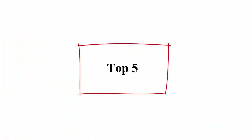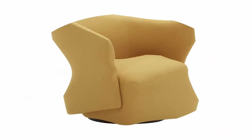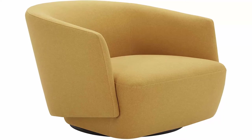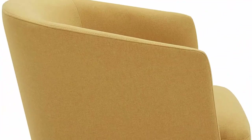Top 5: Amazon Brand Rivet Cohen Modern Upholstered Accent Swivel Chair, 30 inches W, Maze Yellow. Furniture Base Movement: Swivel. Room Type: Office, Living Room. Color: Maze. Form Factor: Upholstered. Material: Wood. Add the finishing touch to any room with this contemporary accent chair. Its unique curved design adds comfort and interest to any room, and the swivel feature invites conversation.